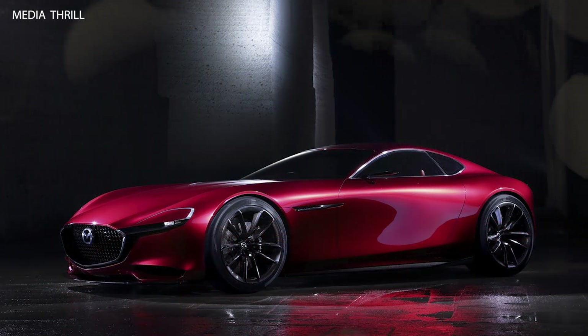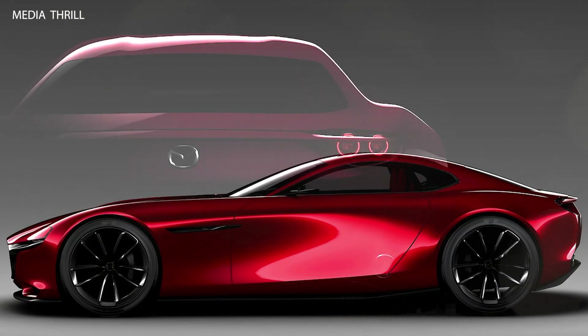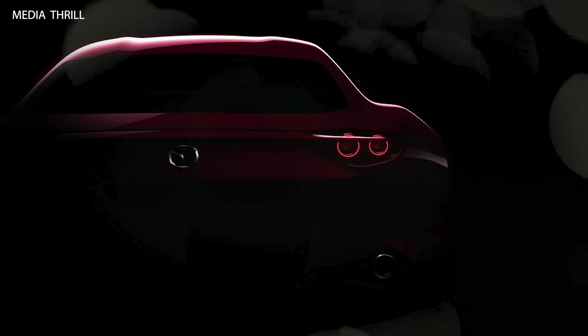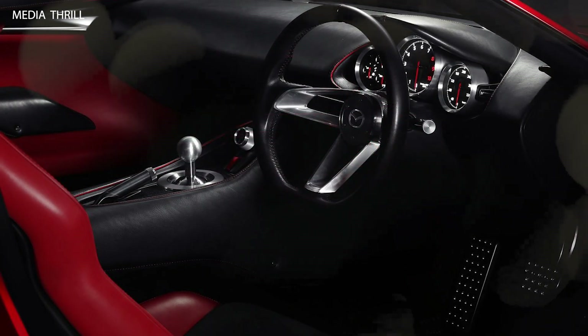Rotary engine: the concept features a next-generation rotary engine — a Wankel engine — which Mazda has been known for historically. This engine layout is lighter and more compact than conventional piston engines, allowing for unique design possibilities.